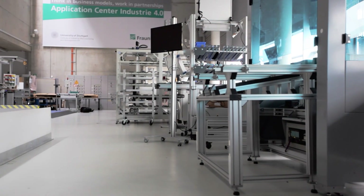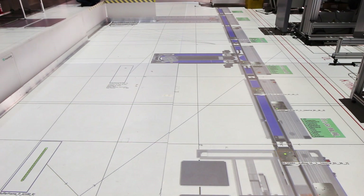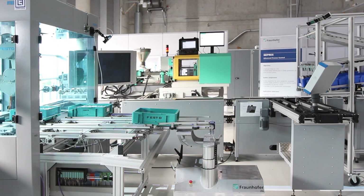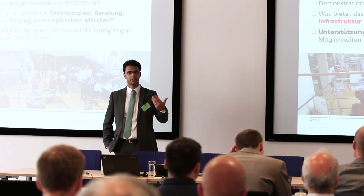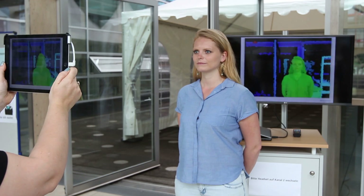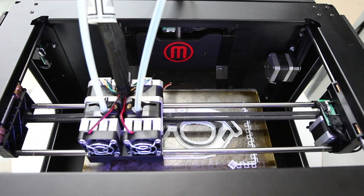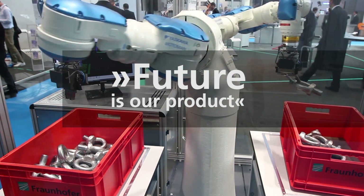The Application Center Industry 4.0 is a very unique innovation environment. It has been created by the Fraunhofer IPA together with the Institute of Industrial Manufacturing and Management of the University of Stuttgart. We research, develop and demonstrate cyber-physical systems for production. We see ourselves as technology consultants, lateral thinkers and providers of solutions. We offer companies the type of support that will make them more profitable. The manufacturing research we conduct in Stuttgart serves innovations that are made in Germany. Future is our product.